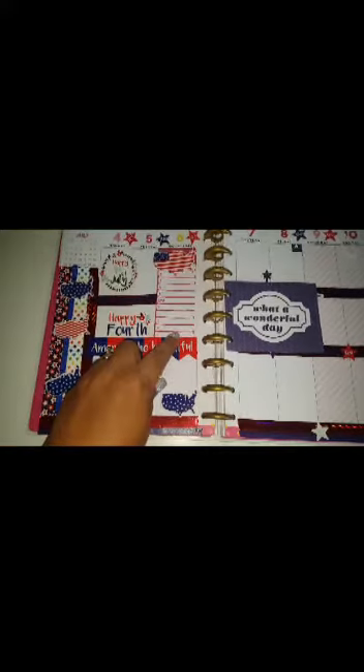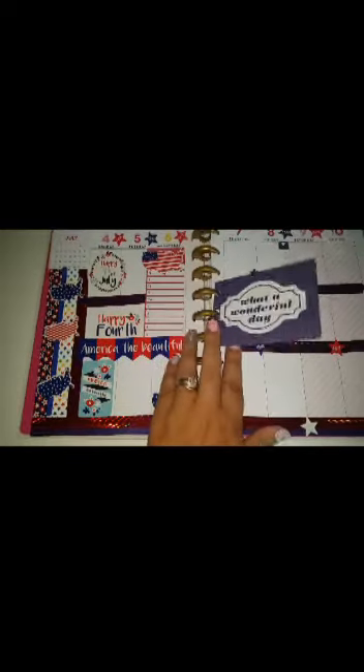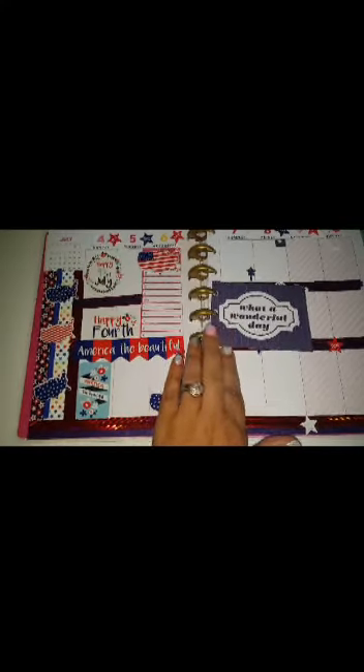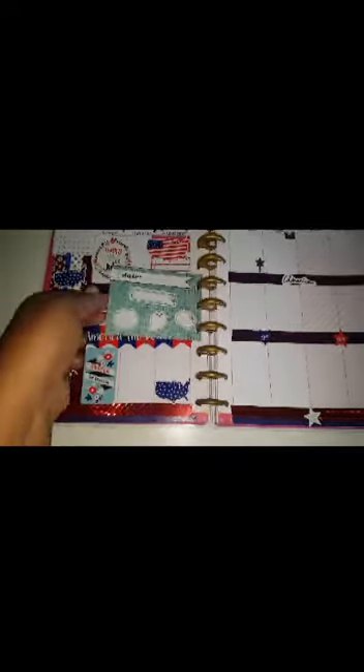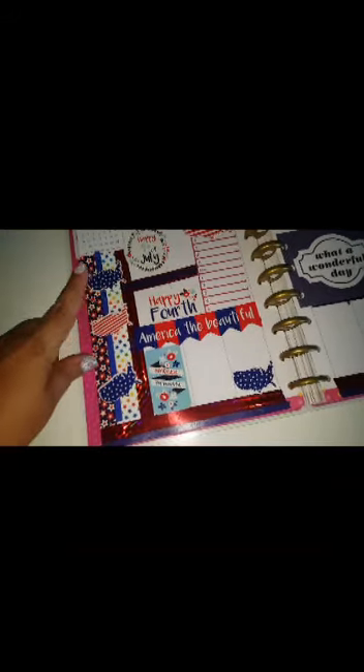I got that at Michael's. I also got these little note cards at Michael's — these are great. I like to add one for each week just for an inspirational quote, and then I can even add little notes or reminders for that week.